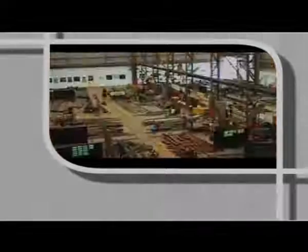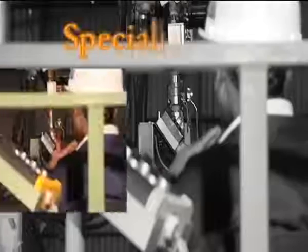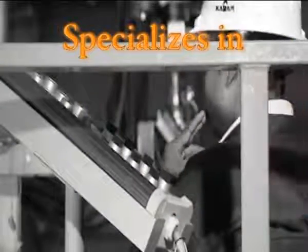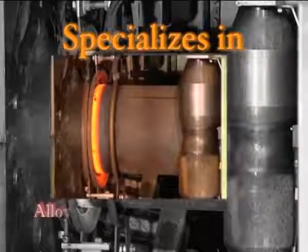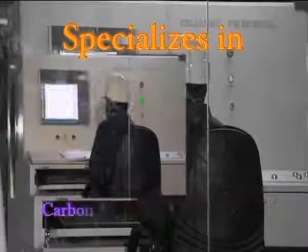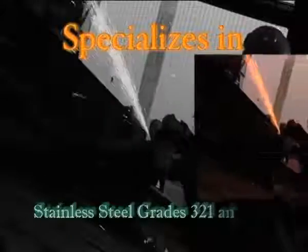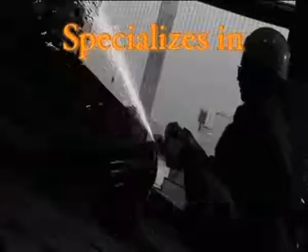The company mainly caters to engineering, procurement and construction (EPC) contractors and multinational organizations in power generation, oil and gas, chemical and food industries. The Development specializes in handling complex materials like alloy steel grades P91 and WB36, carbon steel grades X52 and L6, and stainless steel grades 321 and 347.